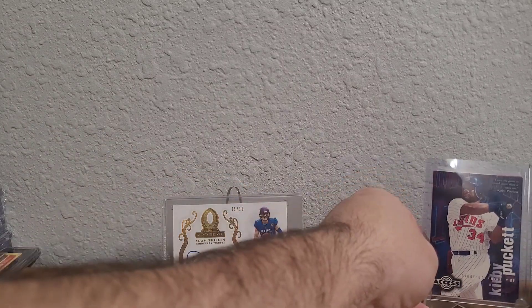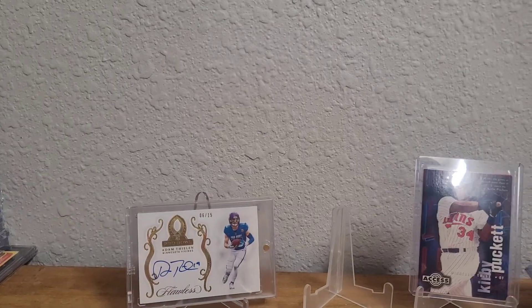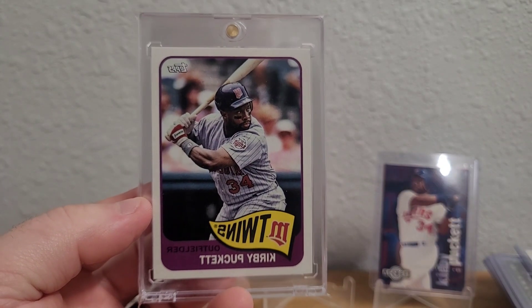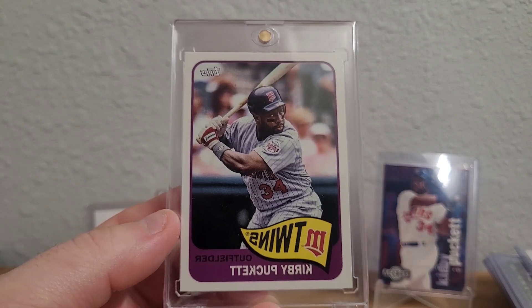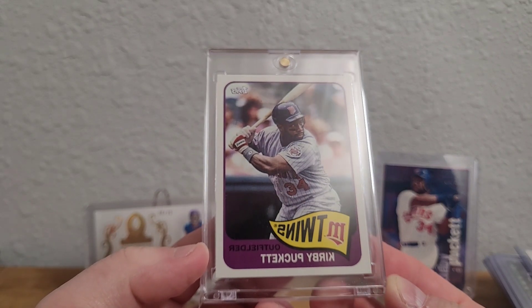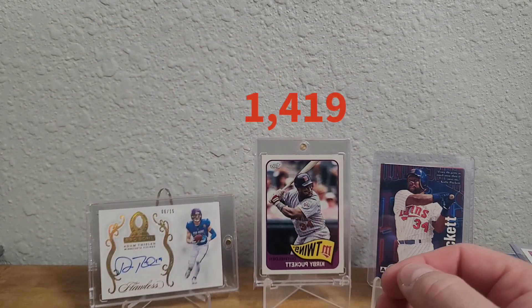My most recent Kirby pickup — I didn't know this card existed until a member of the Super Collectors Unite group sent me a message about it. I found a couple on eBay, added them to my watch list, saw the price drop, offered even lower than the drop, and they accepted. It's a 2023 Topps Archives — do not adjust your screen — it is backwards, so it's the inverted short print. I think it would be even cooler if the image was also inverted like a reverse negative, but it's still a really cool card to add to the PC.